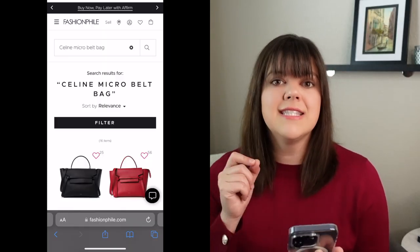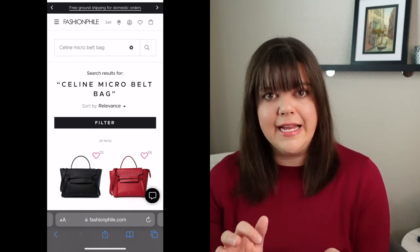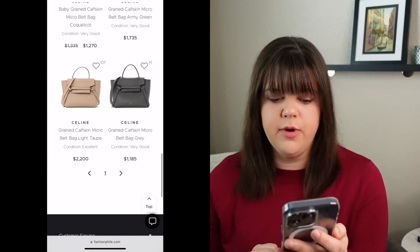Going over to their website and searching for Celine micro belt bag, we see 16 different results. But out of those, only three are in that light taupe color. The first one, in very good condition, is going for $2,035. The second, also in very good condition, is $1,300. And then the third one, in excellent condition, is going for $2,200.